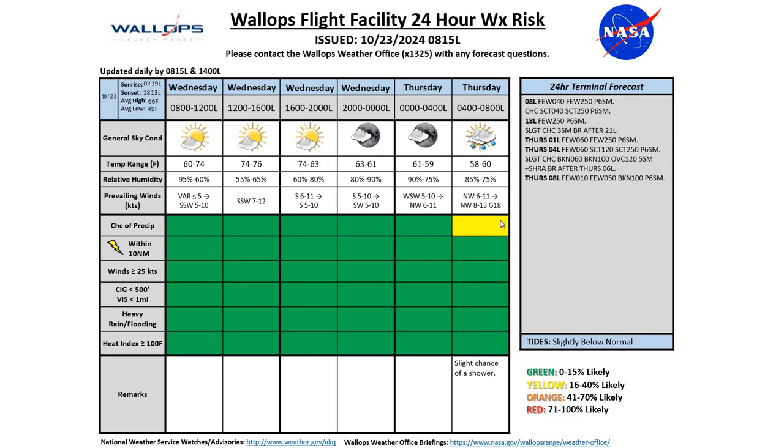Gusts to 18. We have a yellow for our chance of precipitation around 20-30% across the region tomorrow morning with a chance of a sprinkle or a light rain shower. As far as our terminal forecast goes, we should see VFR conditions in the next 24 hours. We'll see a little bit of low-level cloudiness tomorrow morning around 1,000 to 5,000 feet and a broken deck at 10,000 feet.